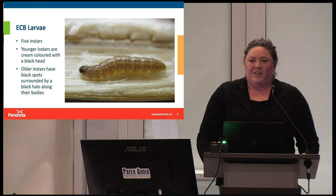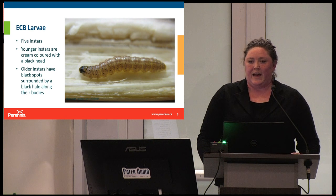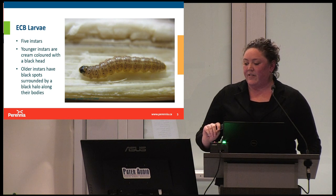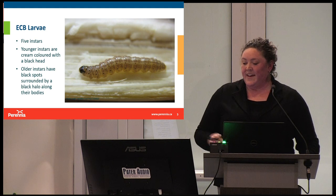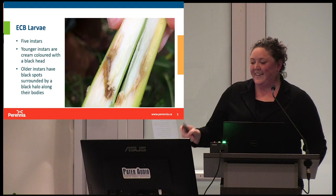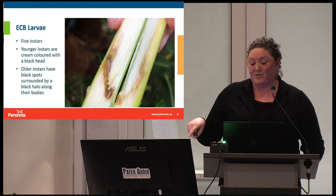The larvae go through five instars. The younger instars are very light cream colored with a black head capsule. The older instars have black spots surrounded by a black halo that run the length of their bodies. Again, this is the well-lit photo, and this is what you're going to see if you split a stalk open and find a mature larva inside.